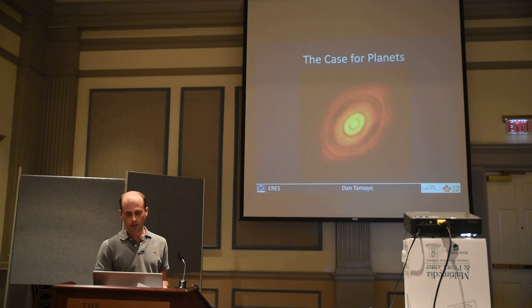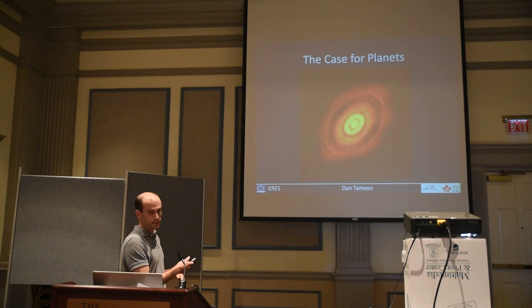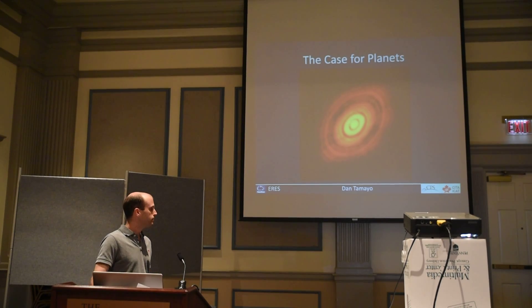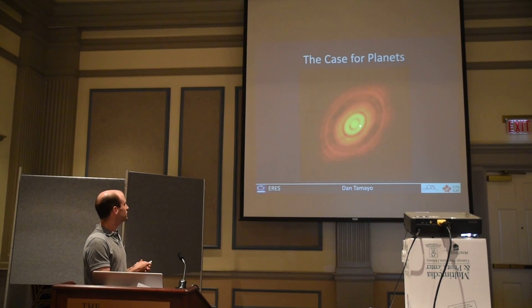So the big question is: are we really seeing giant planets carving out the disk out of which they're forming? Are we seeing planet formation as it's actually happening? The reason I got involved in this project is that when I looked at this image, it seemed clearly obvious that you couldn't put giant planets at each of these gaps.